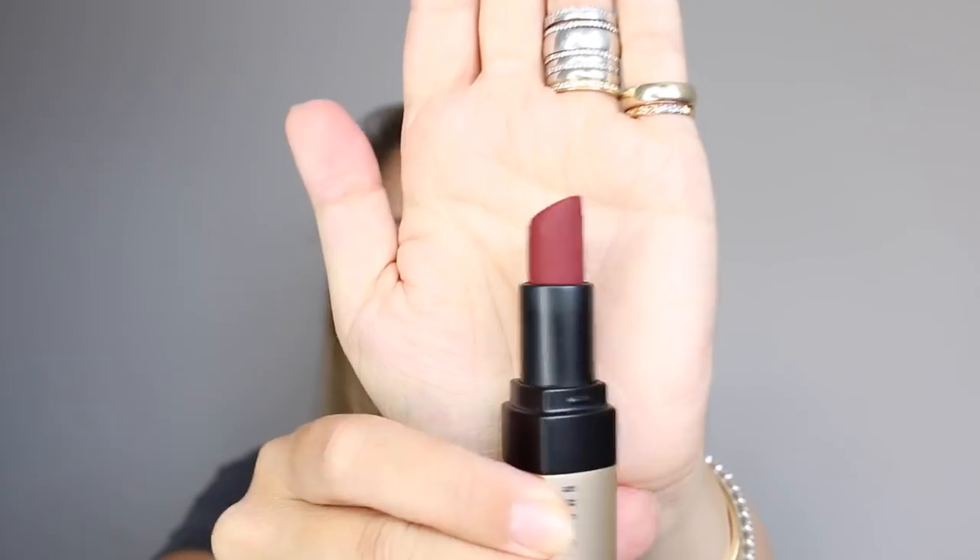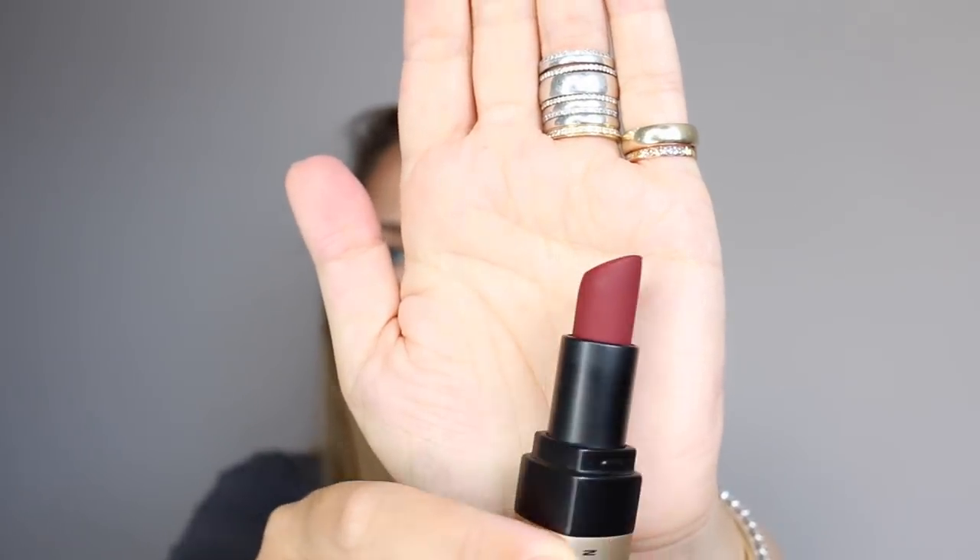Burnt Cherry. I've worn this already. I love it because it's that lovely deep, velvety red. Amazing. Can you imagine for Christmas parties? Yes — Burnt Cherry.